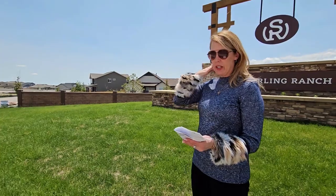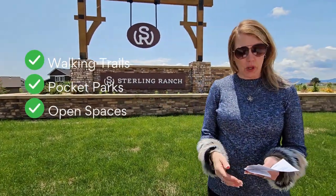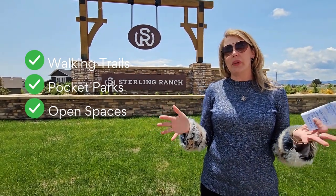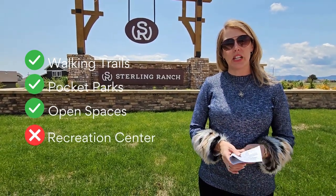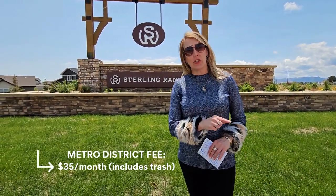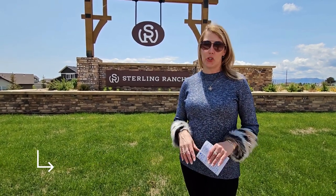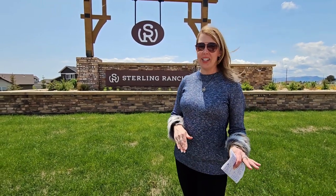The community features walking trails, pocket parks, and some great open spaces, but it doesn't have a big amenity like a recreation center or pool like Meridian Ranch or Banning Lewis. But you also don't have that big fee. The Metro District fee here is only $35 a month and that includes your trash.